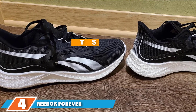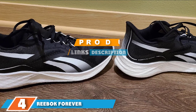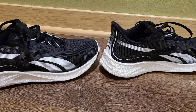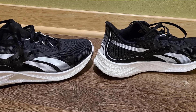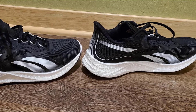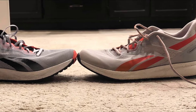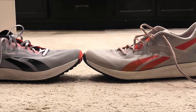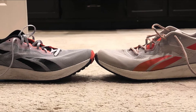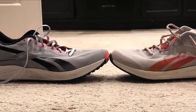At number four we have the Reebok Forever Floatride Energy 3. This lightweight and breezy design from Reebok is designed for speed. It boasts a breathable upper that cuts down on hot spots and is composed of a stretchy material that locks your foot in place. It also has a lightweight yet supportive midsole to add a little spring to your step without weighing you down. The upper is made completely of mesh materials without synthetic overlays, allowing your feet to really move.